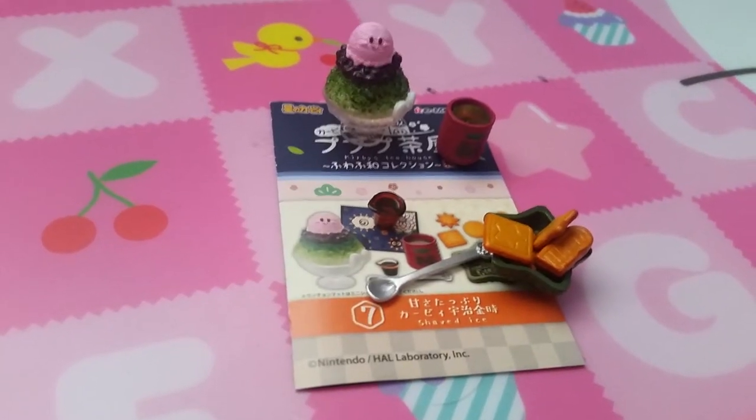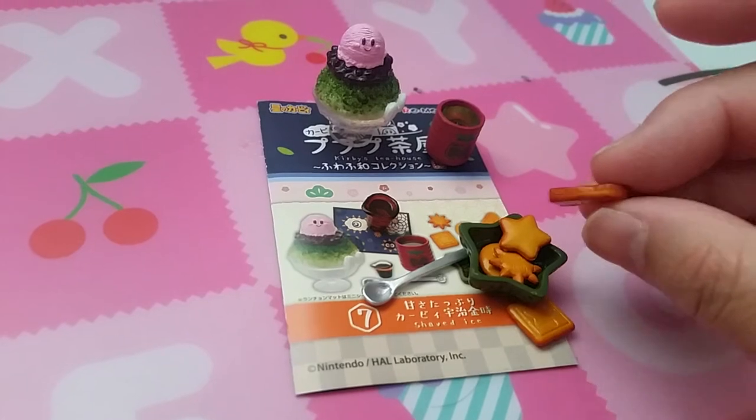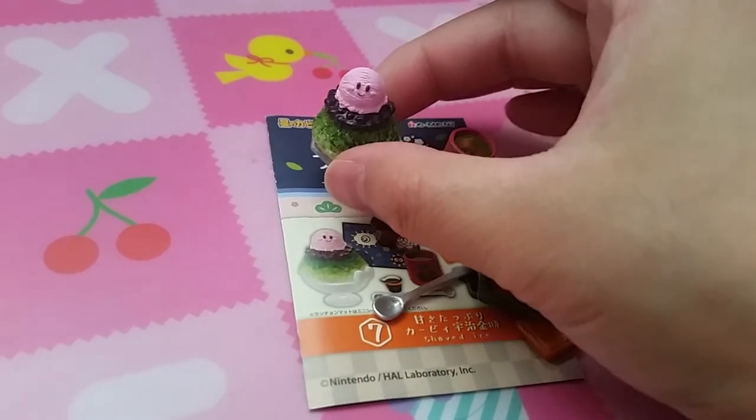Set 7 is Shaved Ice. So a bowl of cookies or biscuits, tea, and shaved ice.